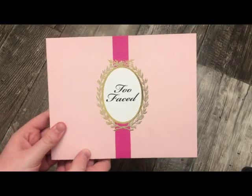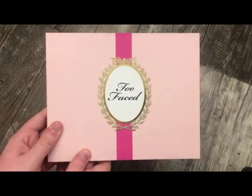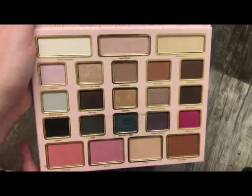The next palette is from Too Faced — this is one of those Dollhouse Palettes, an older palette. This is what it looks like on the inside.